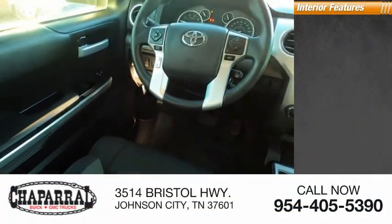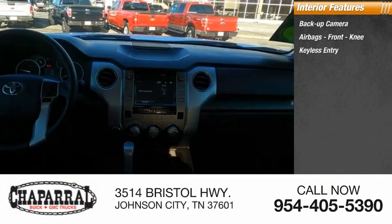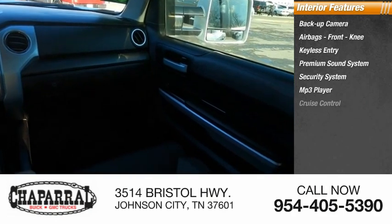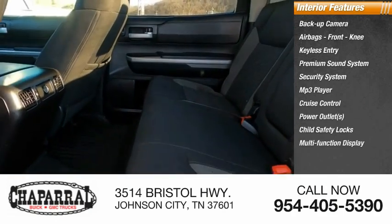Inside you'll find backup camera, airbags, front knee, keyless entry, premium sound system, security system, MP3 player, cruise control, power outlets, child safety locks, multifunction display.